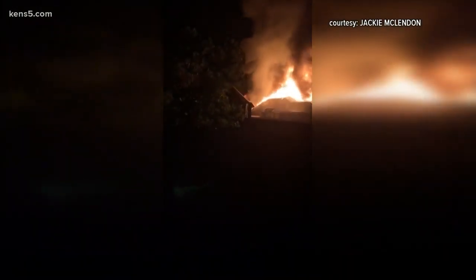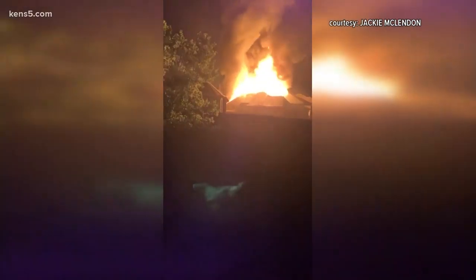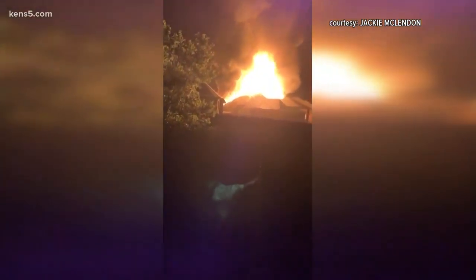It's become a familiar sight in recent weeks — a home goes up in flames in the city of Marion after being struck by lightning. This home was left with thousands of dollars in damage, but as Eyewitness News reporter Adi Guajardo shows us, there are steps you can take to minimize the damage if your home is struck by lightning.